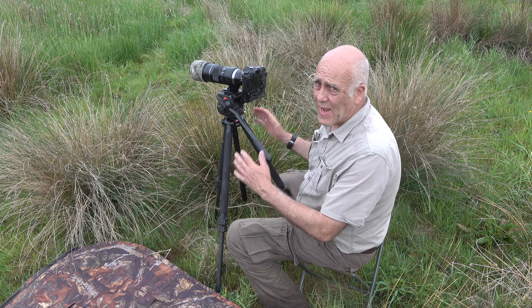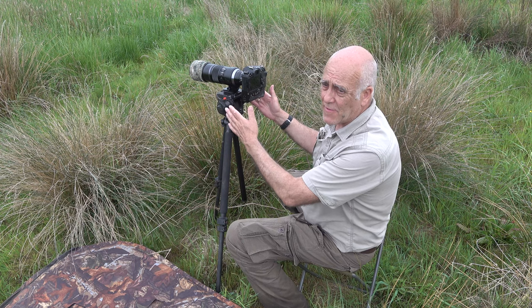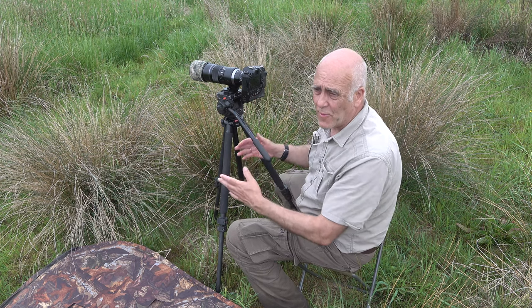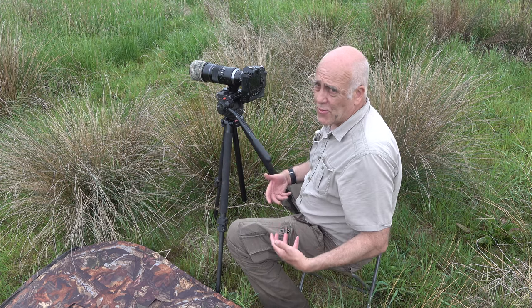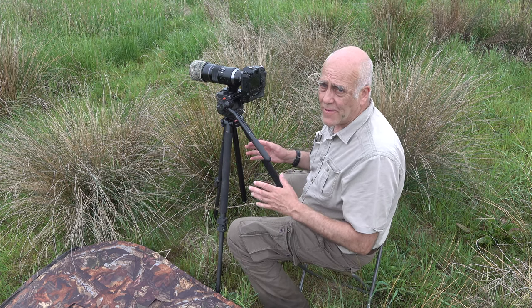So we start off by putting the camera in place, get it to the right height, and check the background. If the background is not quite perfect, I can move to the right or left. Then I get my stool in place and I've got everything lined up — you don't put the hide up first.